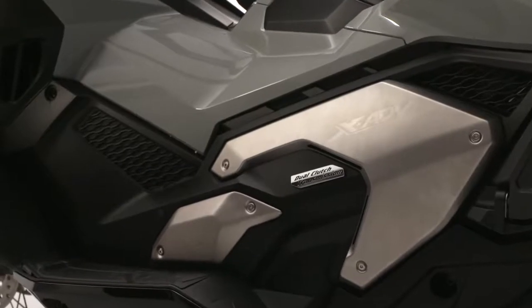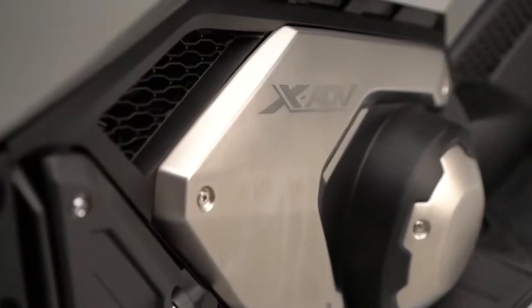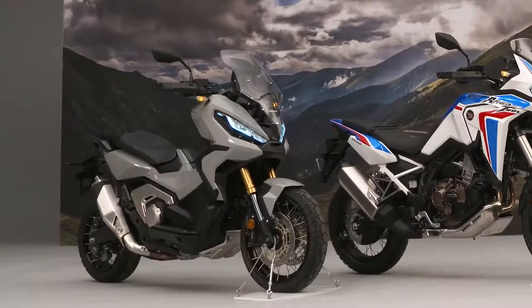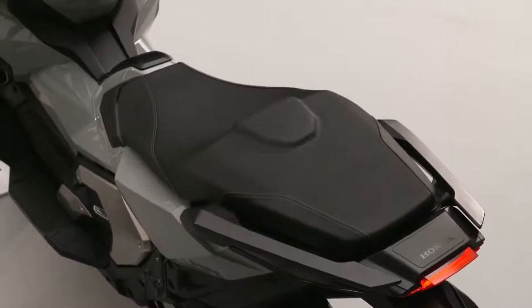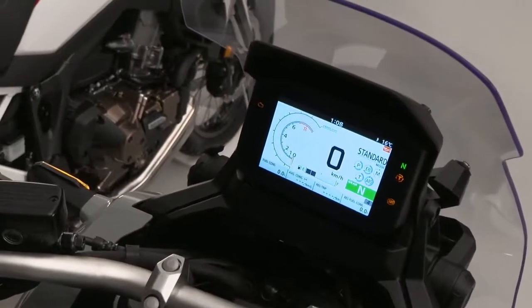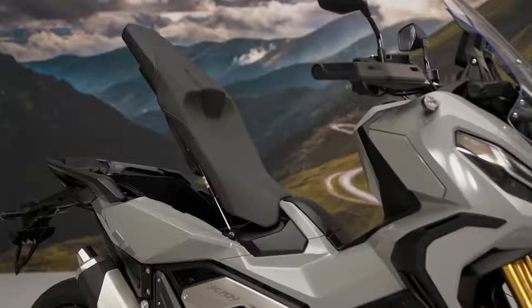The performance is sportier with three kilowatts more power, shorter ratios for the first three gears, and a three kilogram weight reduction. There's also an even more rugged design, a fantastic new 5-inch TFT dash, and increased weather protection and storage space.